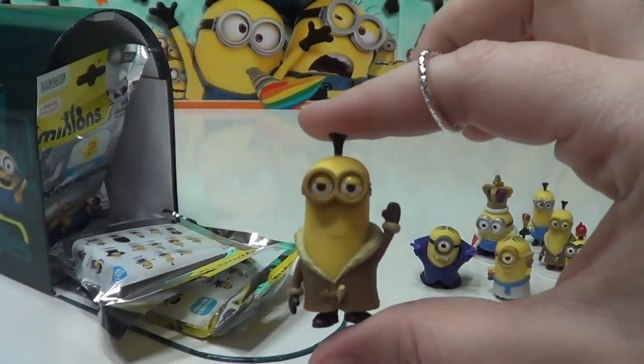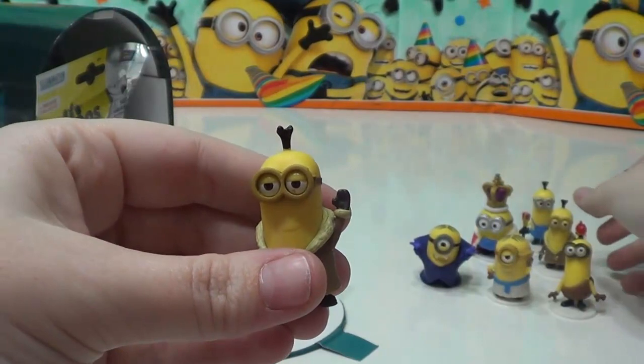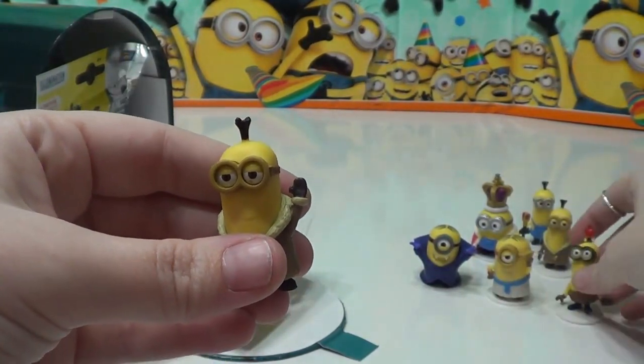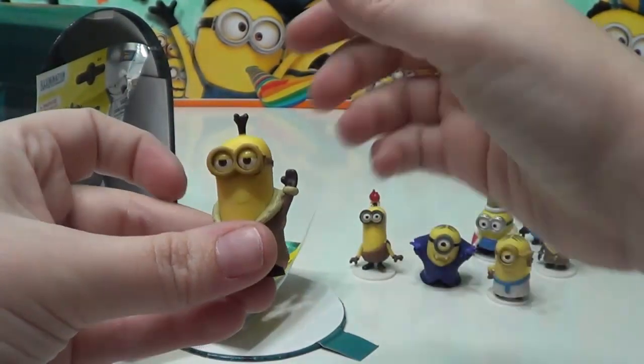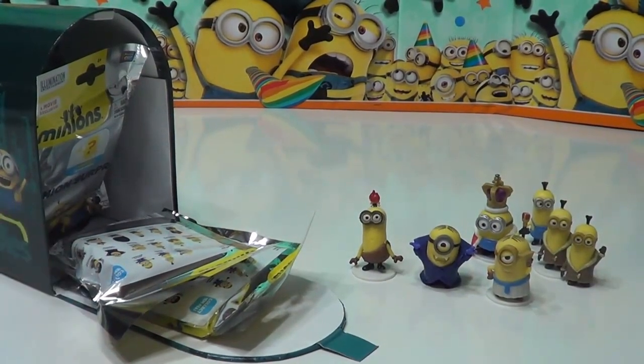We have our first duplicate — Bored Silly Kevin again. That's okay. We have our other Bored Silly Kevin back here, so now he's got a twin. It looks like he stands on his own.